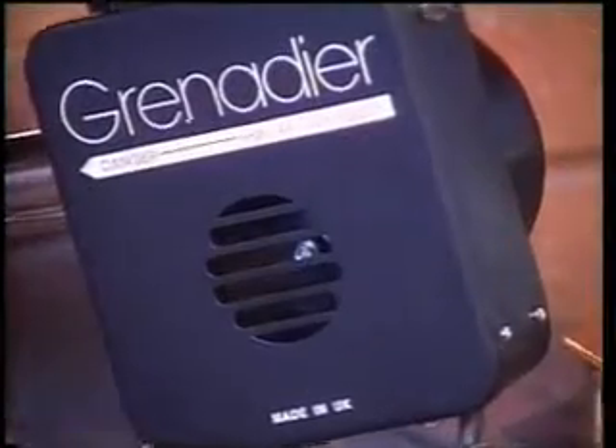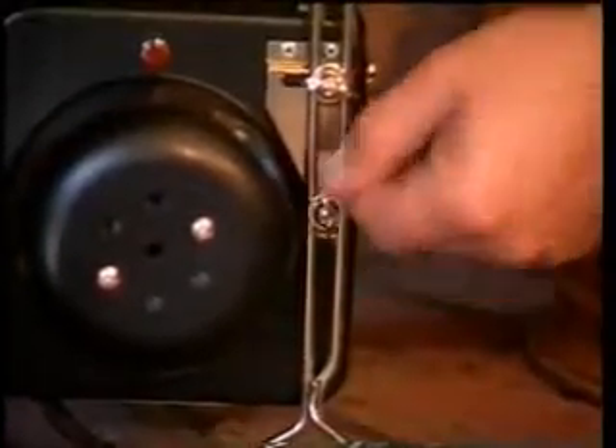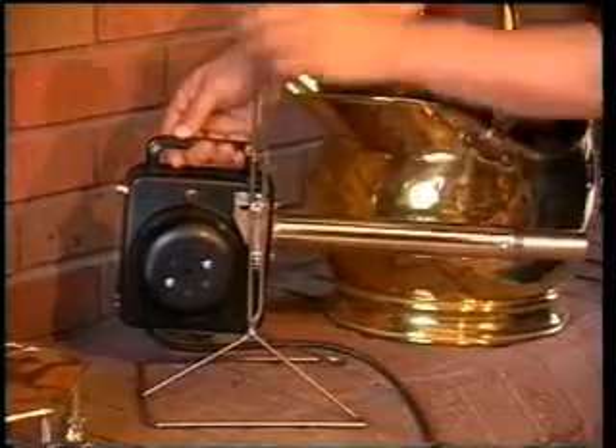A built-in fan effectively directs the heat so that the fuel quickly reaches burning point. The Grenadier has a wide and rigid stand for stability and is easily adjustable to the correct height and angle for your fire.